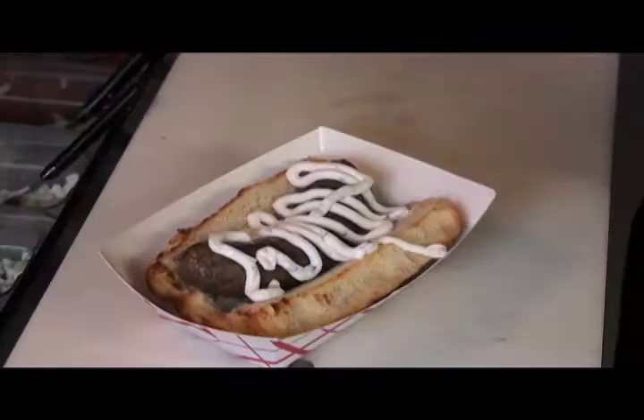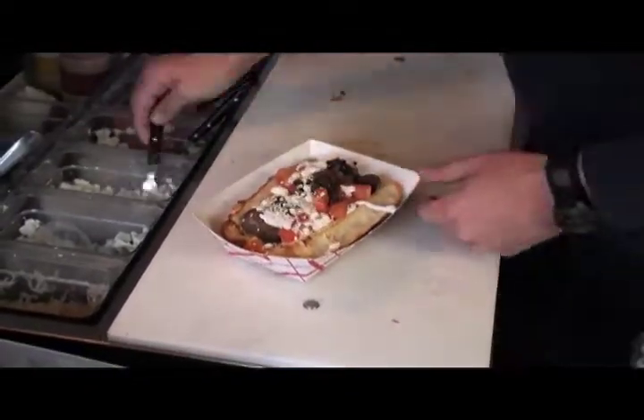Next I'll show you the Green Dog. It's another one of our big sellers. It's a lamb sausage and we top it with tzatziki sauce, onions, tomatoes, kalamata olives, and feta cheese. It's very nice.